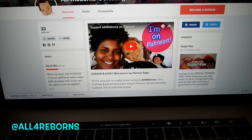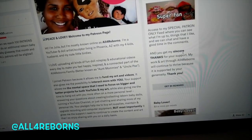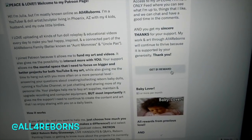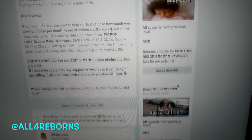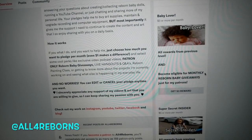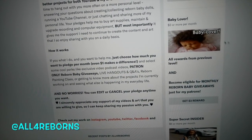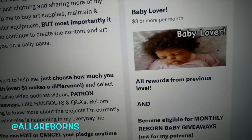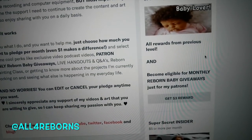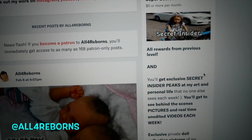I really appreciate the people who are supporting me on Patreon. Right now I have 32 patrons and my goal is to have 100. I do a giveaway every month as a reward, but there are a lot of other rewards too. There are different pledge levels. The dollar pledge level gets you access to my Patreon feed where I share things I don't share on YouTube — I post there a lot, sometimes several times a day. The baby lover level is a three-dollar pledge, which makes you eligible for monthly giveaways.